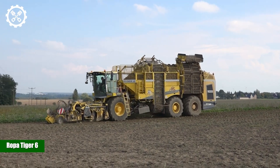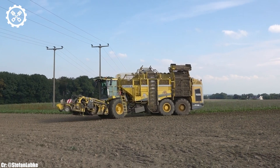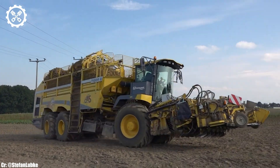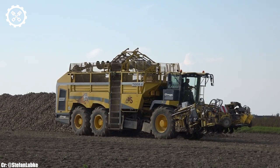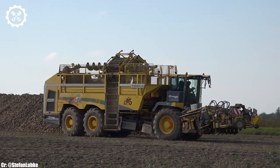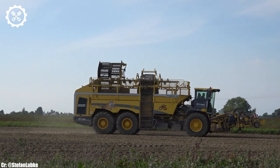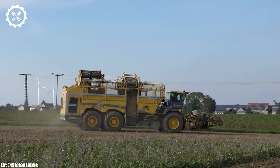Ropa Tiger 6. The Ropa Tiger 6 is a high-capacity sugar beet harvester known for its exceptional performance, innovative technology, and efficiency in the sugar beet harvesting process. With a powerful engine output typically ranging from 462 to 768 horsepower, it's designed to handle the demanding and time-sensitive nature of sugar beet harvesting with precision.